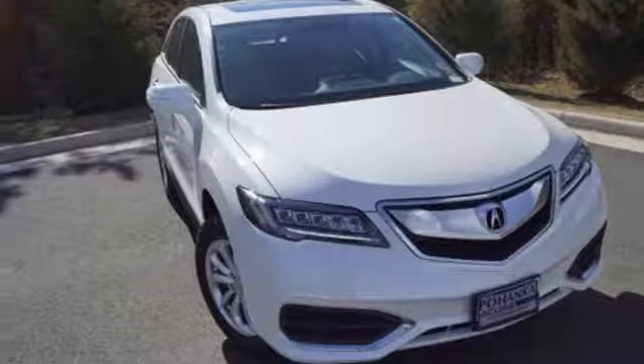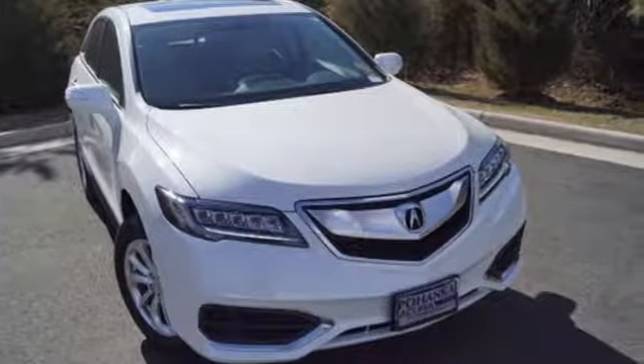At Acura we manufacture exhilaration so you don't have to. Hurry in today for a test drive.